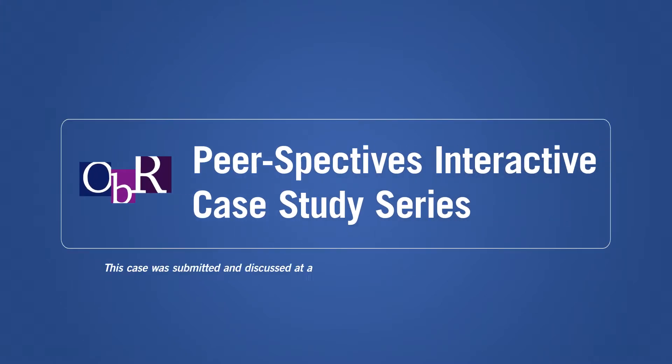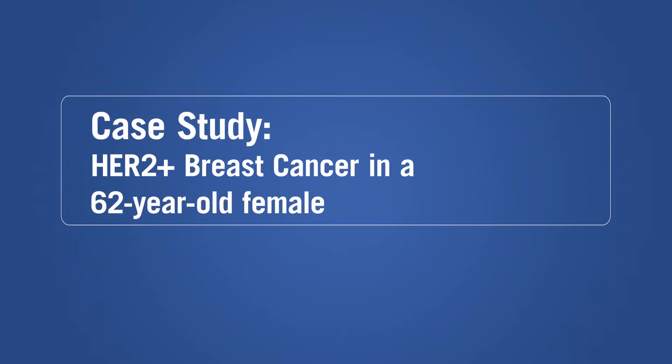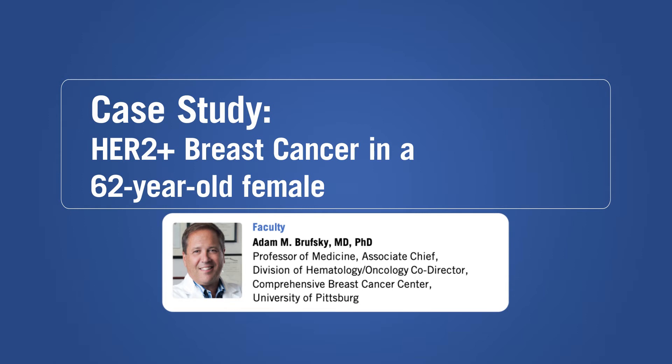Welcome to the OBR Peerspective's interactive case study series. In this case study, Dr. Adam Brewski discusses the treatment of HER2-positive breast cancer in a 62-year-old female.